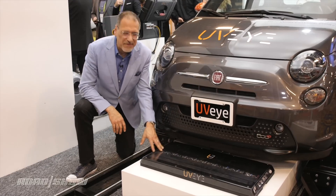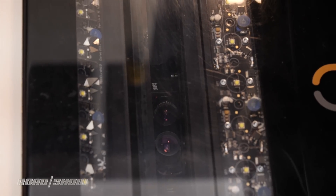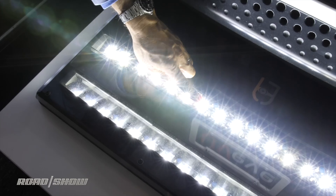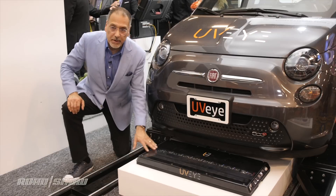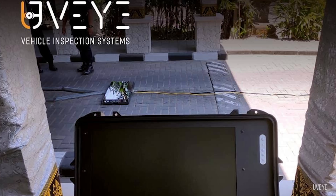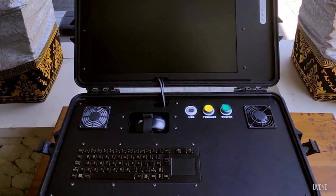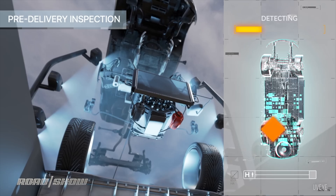Now here's the guts of the system — I want one of these in my garage. This is an array of what looks like three high-resolution cameras buried down in there, and then quite an array of precisely aimed and precisely controlled LED lights, because a key part of this is to have very even illumination so the illumination doesn't create an anomaly. And then you take that really excellent quality imagery and it goes into your neural deep learning AI software to make sense of what it sees.